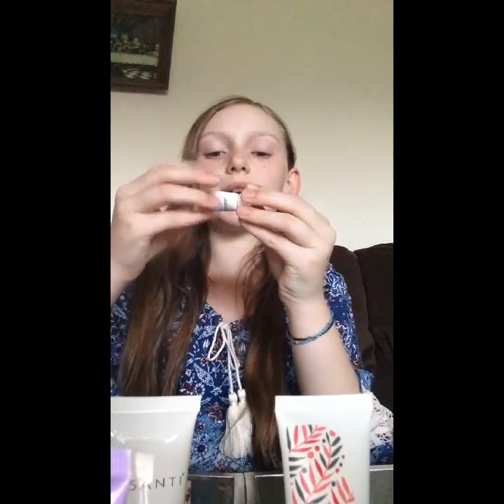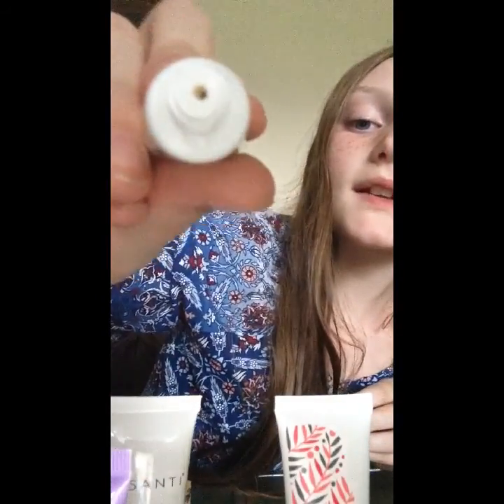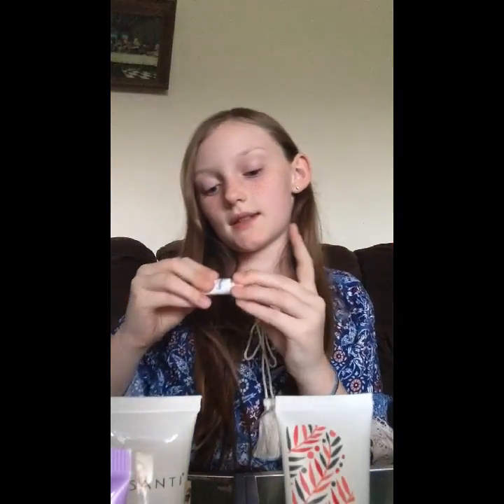So this CC Cream is to conceal. I'm not going to squirt it out because I don't want to use it — as I always say, this isn't mine. It's for fair to light skin. The full-size version would be much larger; this is obviously like a little travel size or small sample.